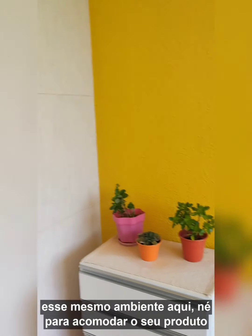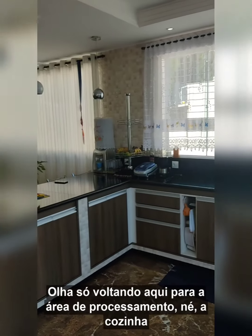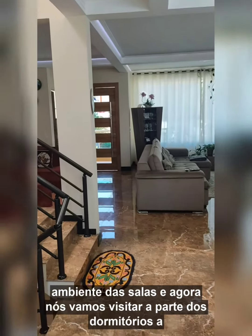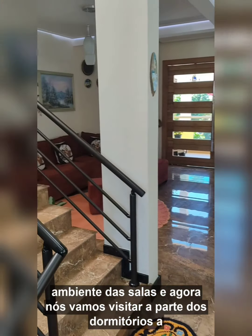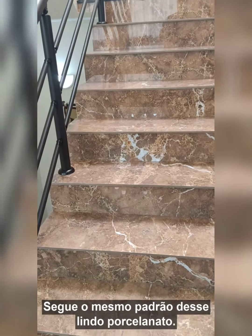For you to be able to do your cleaning products area — look here, look at the processing area, the kitchen, the room. And now we are going to visit the dormitories. The house follows the same pattern on the stairs — this beautiful porcelain.